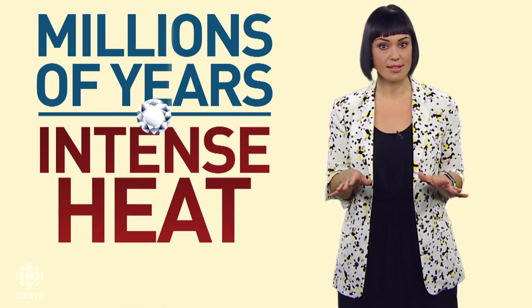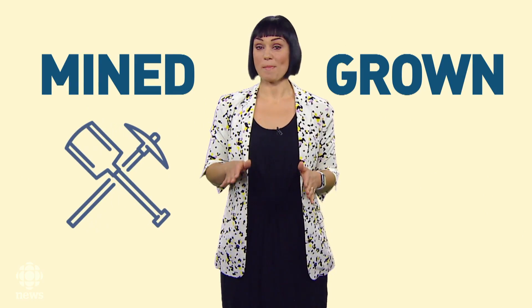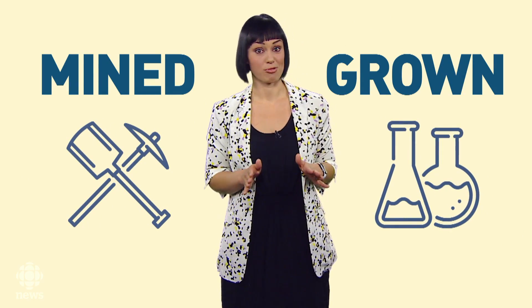Natural diamonds are formed when carbon is compressed deep in the Earth's crust for millions of years under intense heat and pressure. Intense heat and pressure? Dude, try planning a wedding. Synthetic diamond makers simulate the same conditions, but speed up the process. So instead of millions of years, we're talking weeks. Natural diamonds are mined. Synthetic diamonds are grown.